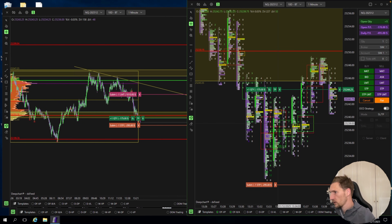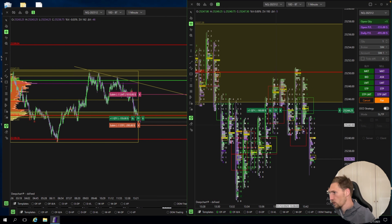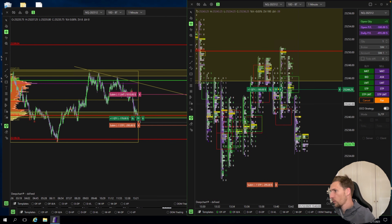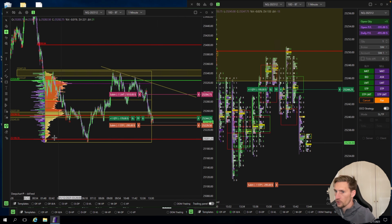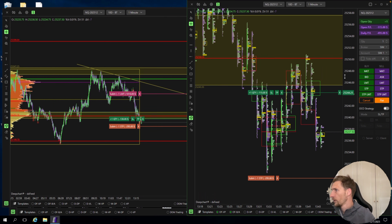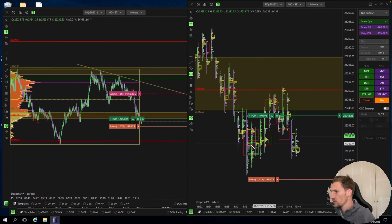What happened here: sellers didn't get rewarded and buyers got rewarded. But for now we are still trading lower, so it could be possible that we are going to look for the bottom of the low volume node. We are quite bearish. It's just for training purposes. Let's see if buyers can protect this level.